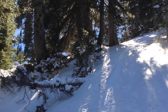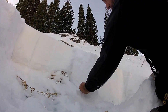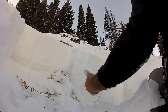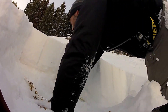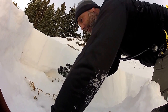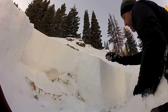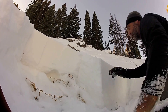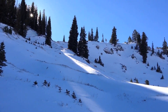What we've got here is a really weak sugary snow on the ground from the Halloween cycle. You can see that's about fist-hard faceted sugary snow, and then on top of that is a slab that formed just with this last storm over the weekend.